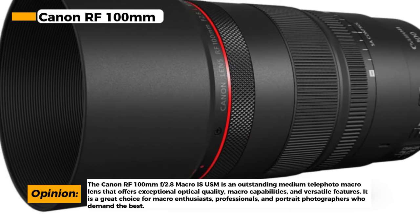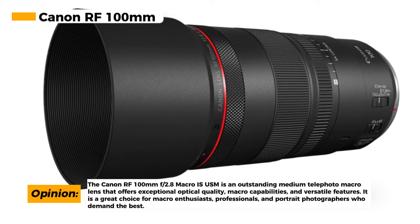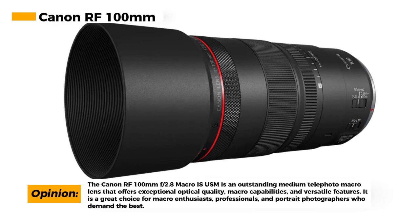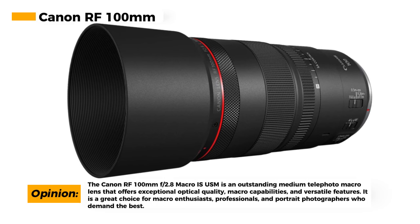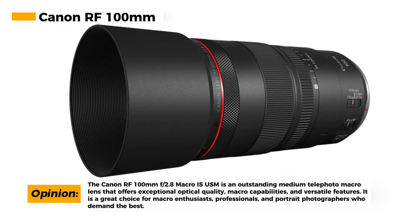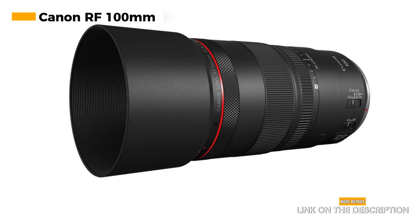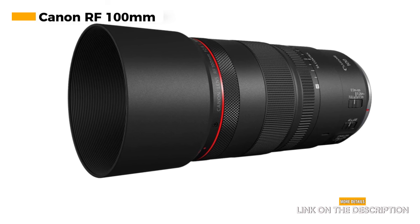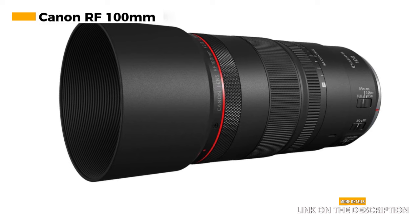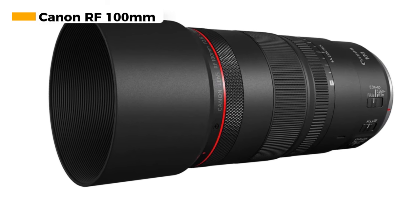While the Canon RF 100mm macro lens is ideal for macro work, its versatility extends to portrait photography, making it an excellent choice for capturing fine details and creating beautiful bokeh. However, it's worth noting that the lens falls on the expensive side, but its exceptional features and capabilities justify the investment for photographers who demand the best in macro and portrait photography.